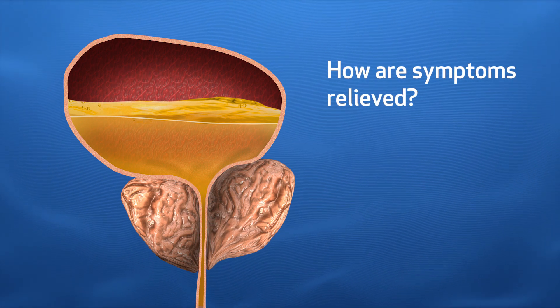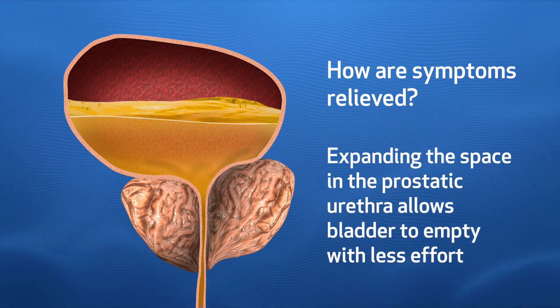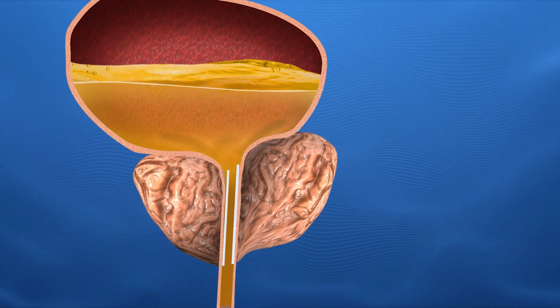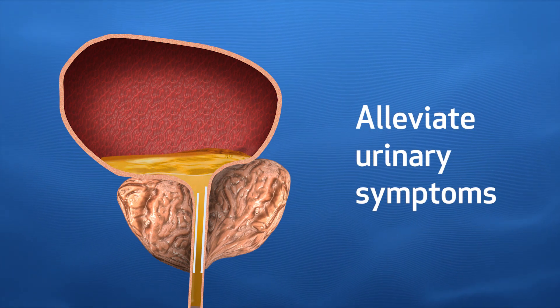How are symptoms relieved? By expanding the space within the prostate, it allows the urethral caliber to open and allows the bladder to empty, and that helps alleviate urinary symptoms.